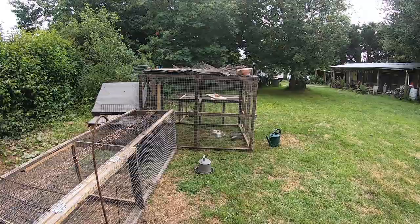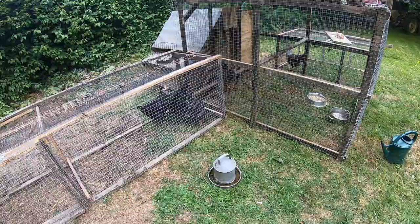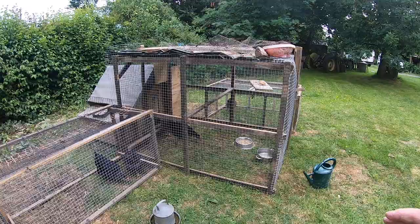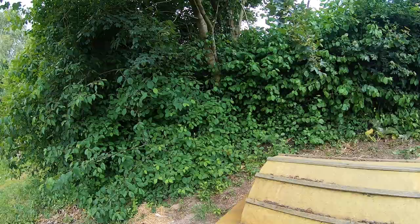Yeah, the hens are doing all right. They're still a little bit nervous. I've had them for a week — nearly two weeks now, because it would be two weeks on Wednesday. So they're doing fine. There's no eggs yet, but they're point of lay. Let's go and check — haven't looked to see if there are any eggs.